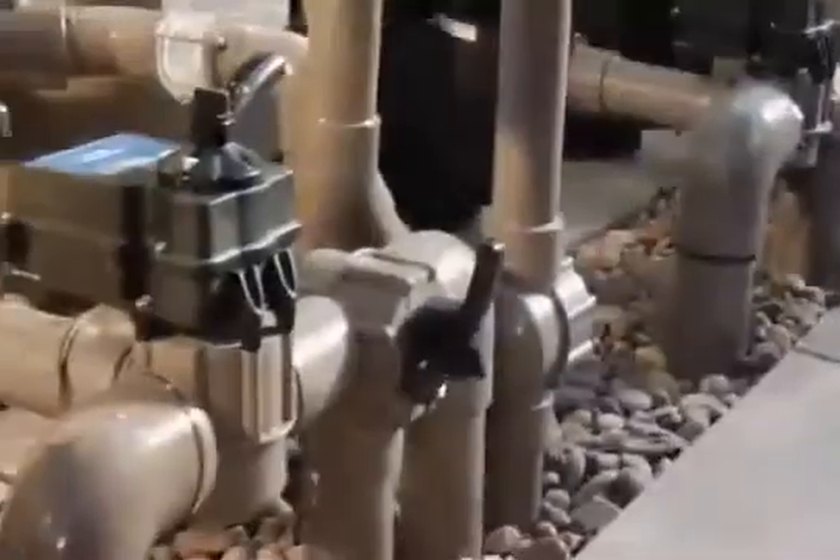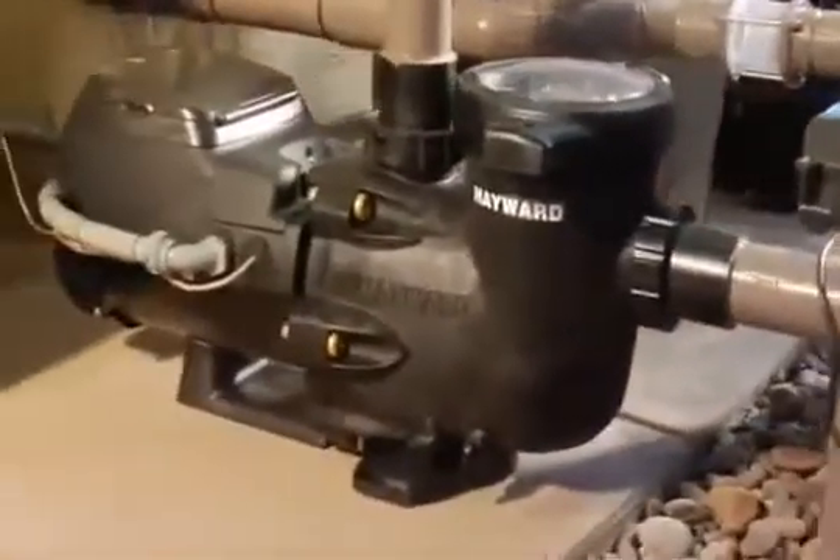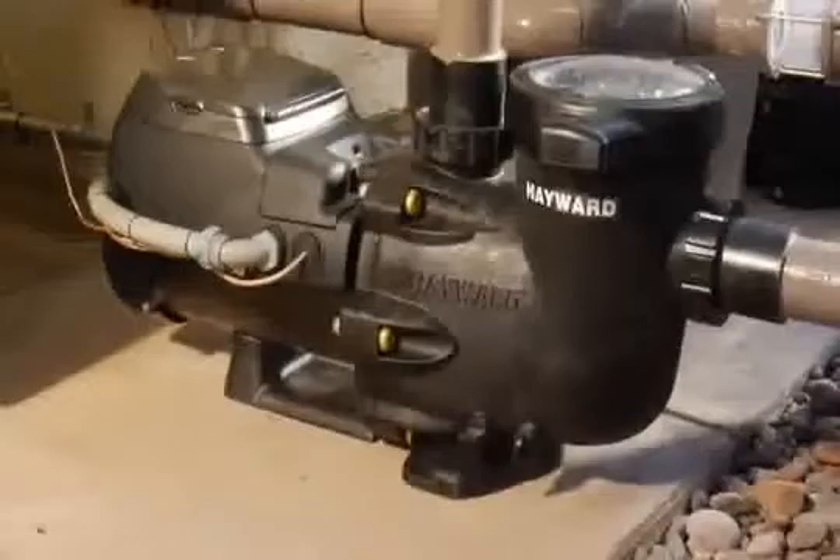This is thanks to a super efficient, permanent magnet, totally enclosed fan cooled motor, as well as industry leading hydraulic design.